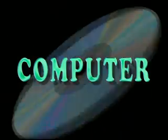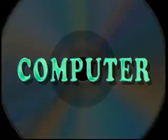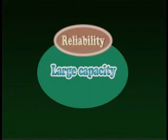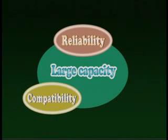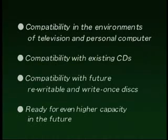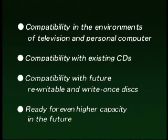Now, let's look at DVD as a computer medium. 4.7 gigabytes capacity on a single side, highly reliable error correction, highly compatible file format, and a data transfer rate nine times single speed CD-ROMs — features that make DVD worthy to be the media of the next generation. These requirements, desired by America's computer industry, are met by DVD.